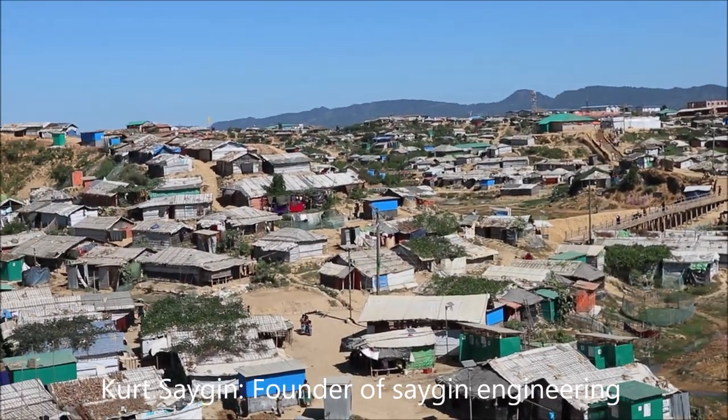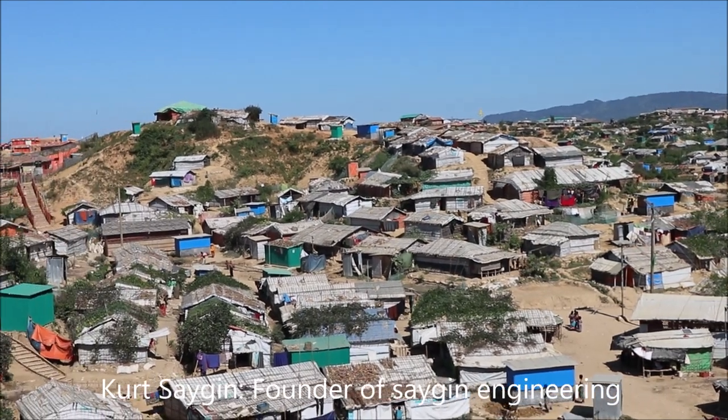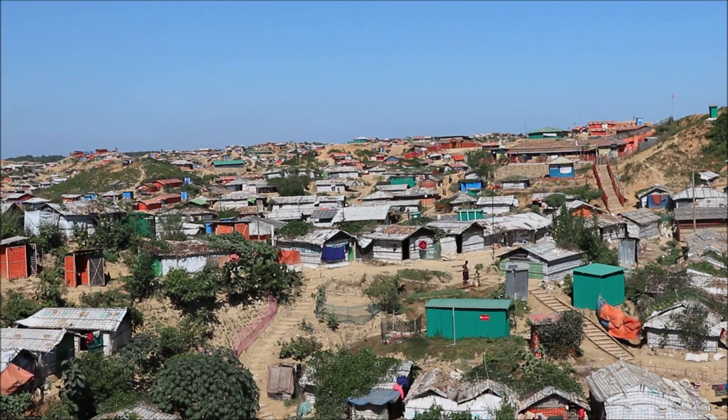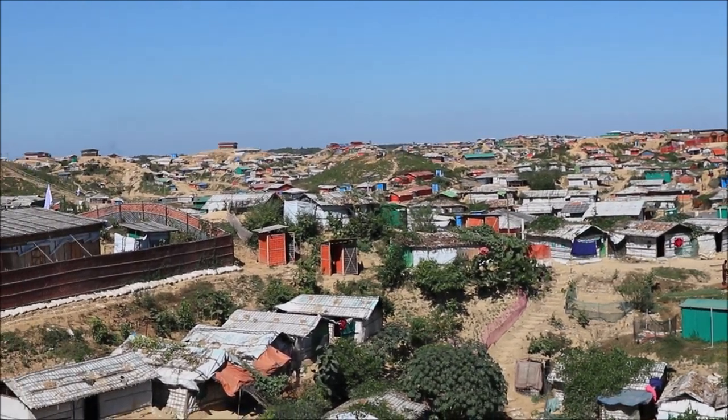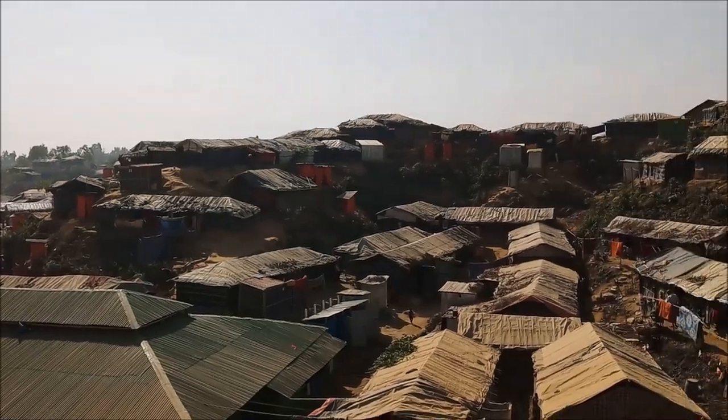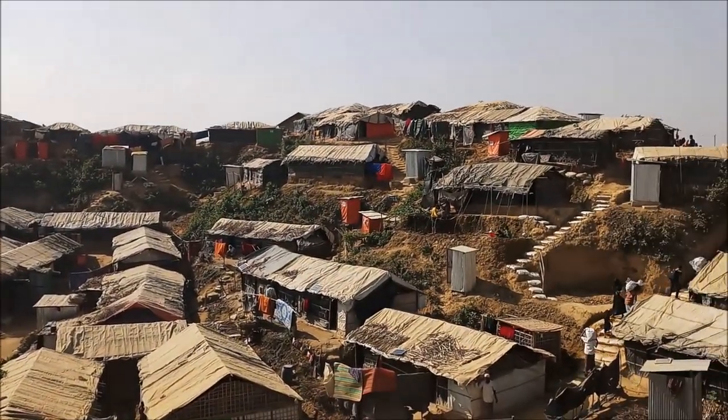This is the refugee camp Balukhali II, located in South Bangladesh in the Cox's Bazar area. Since August 2017, more than 1 million Rohingya refugees have fled the violence in the Northern Rakhine province of Myanmar and crossed the border.